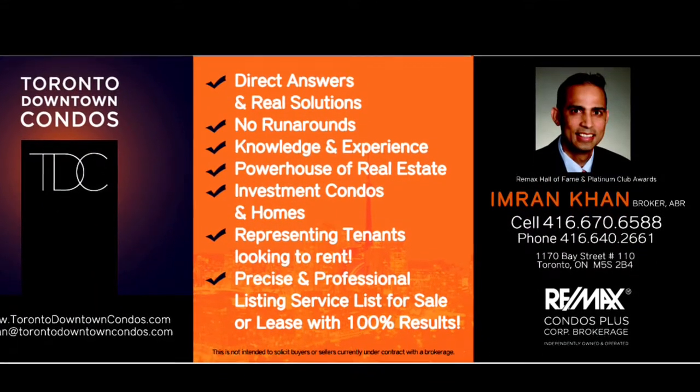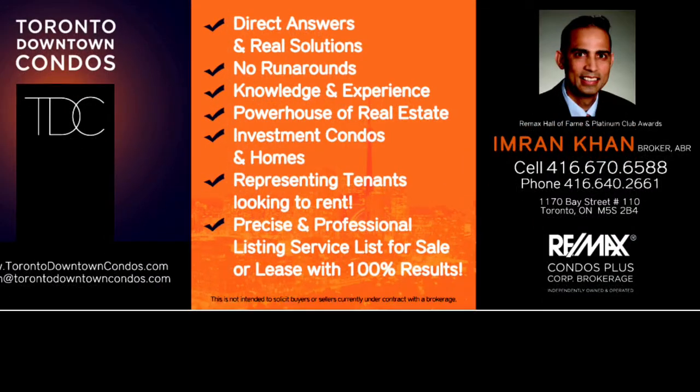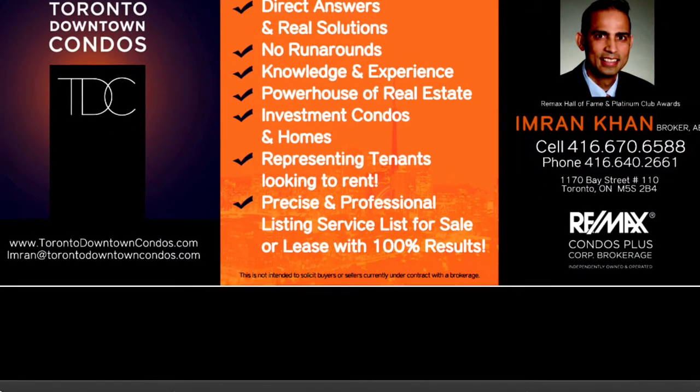Please email me, Imran, at TorontoDowntownCondos.com for current listings, future upcoming properties for sale, and comparables in the area. Thank you so much for listening.